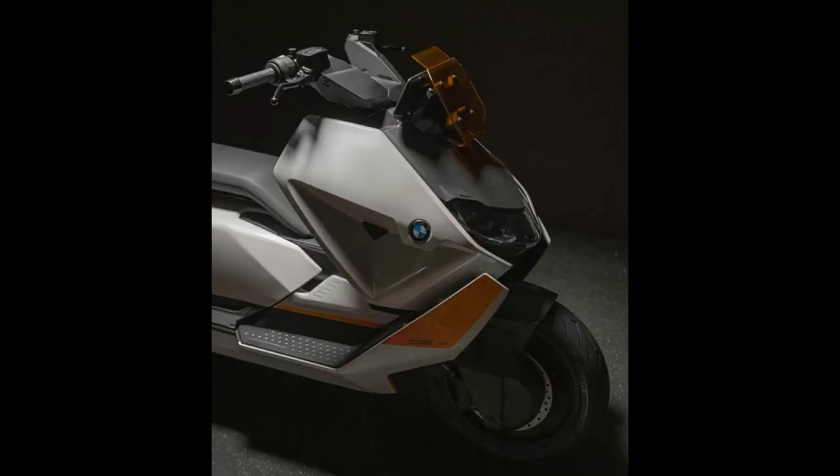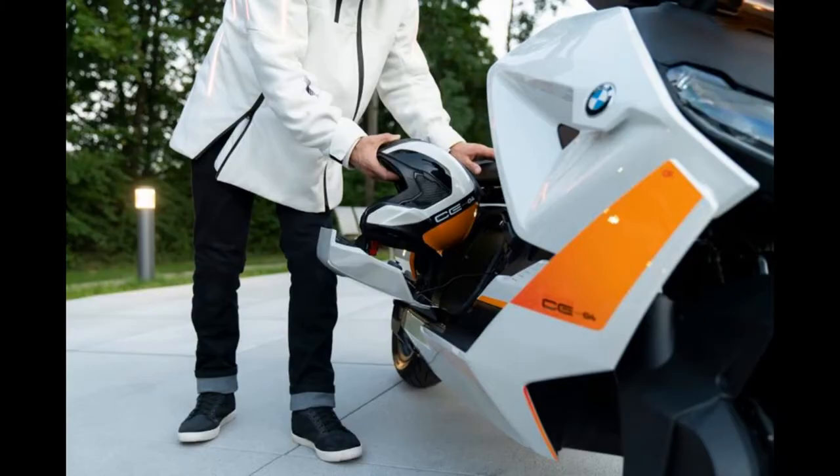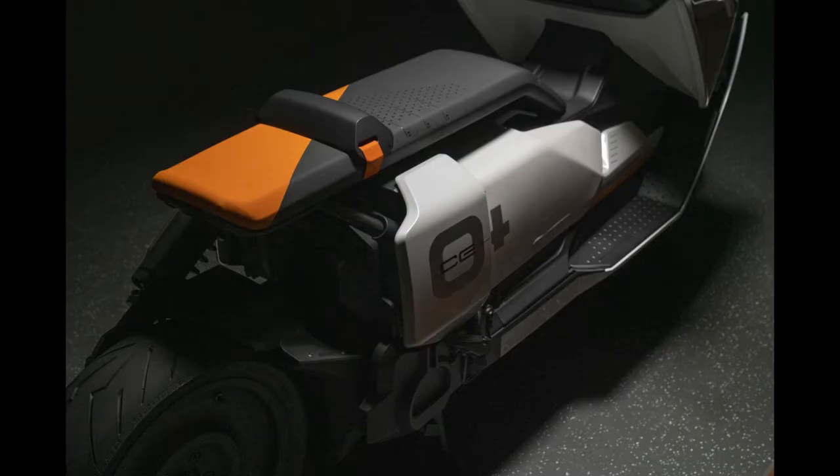The design of the motorcycle deviates from the traditional look of the scooter. It has an elongated appearance and a low-set base of the construction from which the diagonally sloping front part rises.